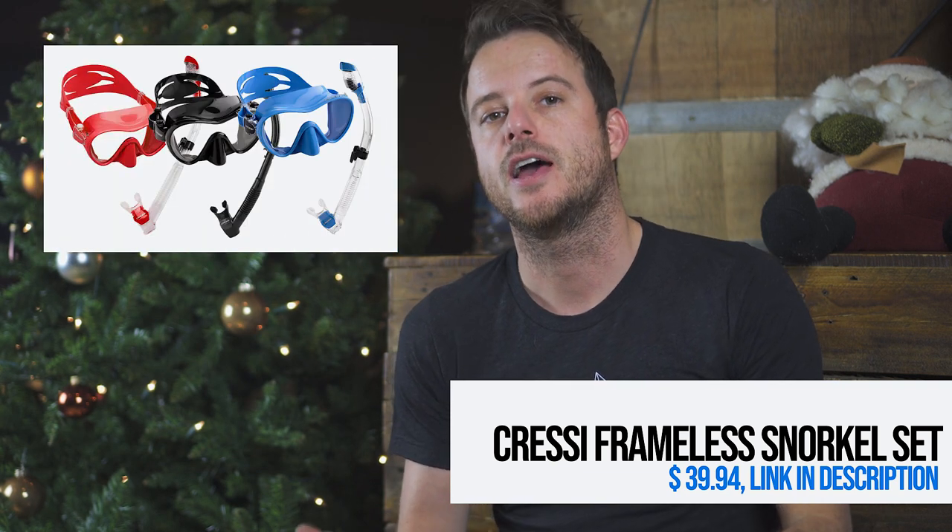This item on the list is only for a beginner diver — someone who has just started and hasn't got a mask and snorkel of their own. We have selected the Cressey frameless mask with a snorkel that closes off when you go underwater. It's a good set and it will fit almost everybody.